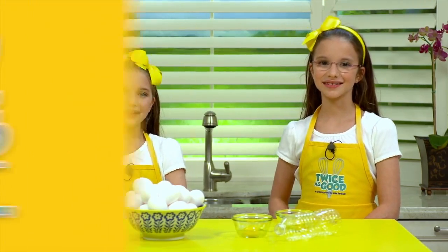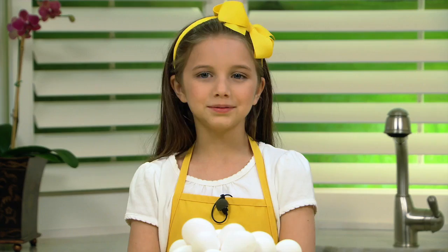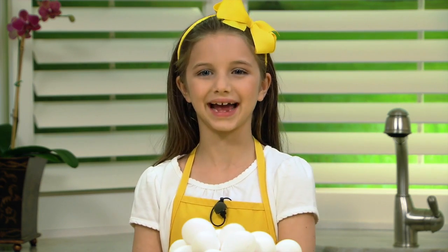Hi, I'm Delaney and I'm Hadley and we're from Twice is Good, a cooking show for kids. Did you know that cooking can actually teach you a lot about science? Absolutely! Check out this cool kitchen science.